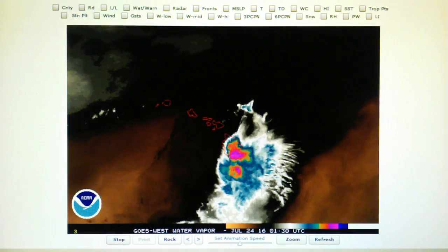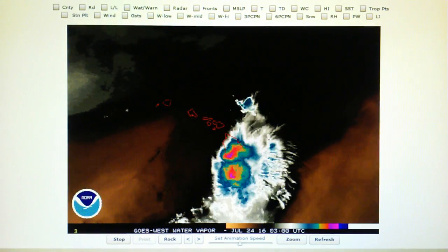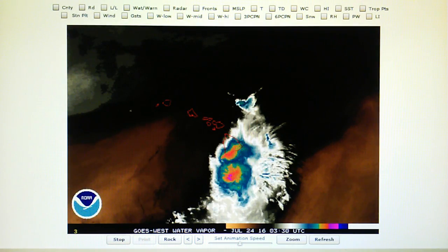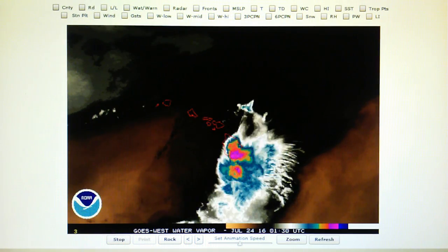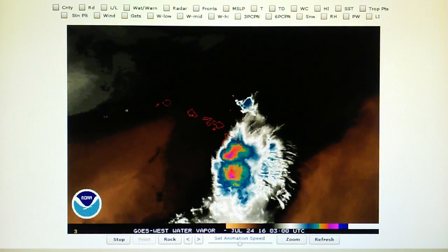Today is July 23rd, 2016, and right now at 9 p.m. in the foothills of Los Angeles we have a temperature of 75 degrees. The relative humidity is 68%, we have a dew point of 64 degrees, and the barometer is reading 29.93 right now.